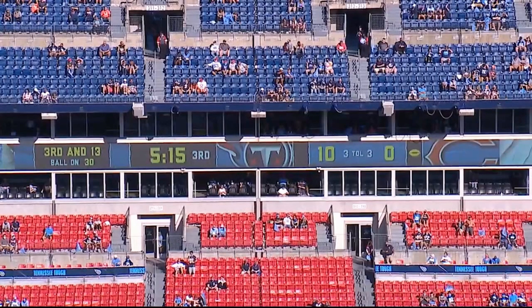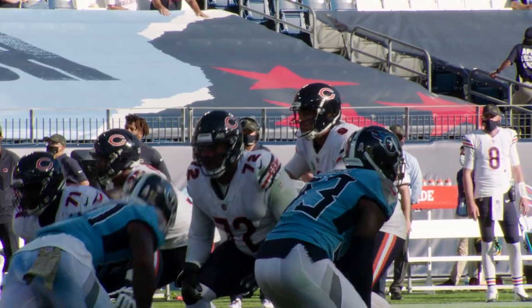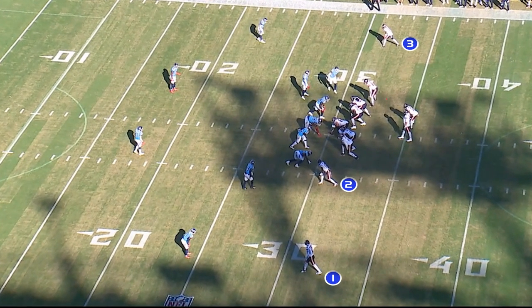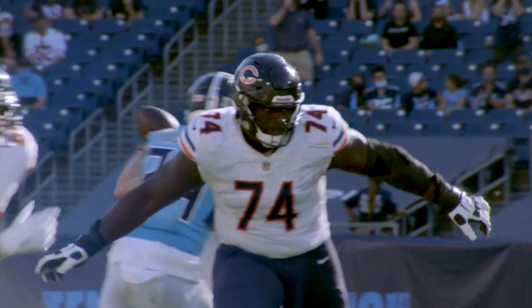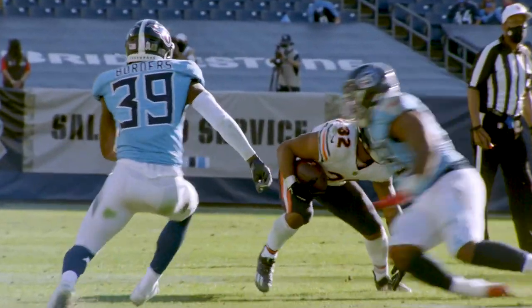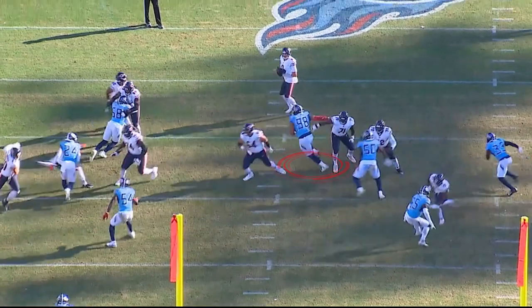The second play we're looking at is third and 13, ball on the 30-yard line, 5:15 in the third quarter. The Titans are ahead 10 to nothing at this point. This is 11 personnel — three wide receivers, one tight end, one back. You're going to see a flash screen, a flare screen on this down and distance by the Chicago Bears. Watch how well Jeffrey Simmons and the entire defensive front execute what we call running out of the stack, as soon as they recognize the ball is thrown laterally.